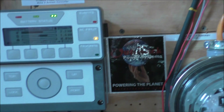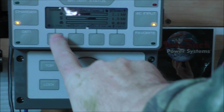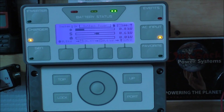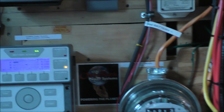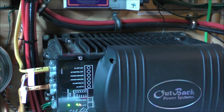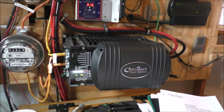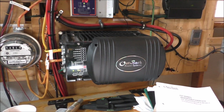We got the new MATE 3S doing the job — shows your power coming in and going out. This is a hybrid unit — battery backup and grid-tie. It does everything: off-grid, grid-tied, or battery backup.